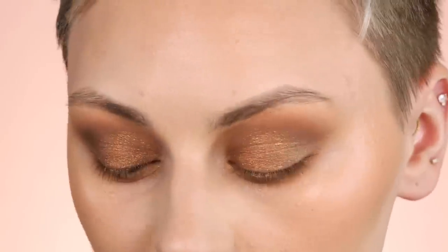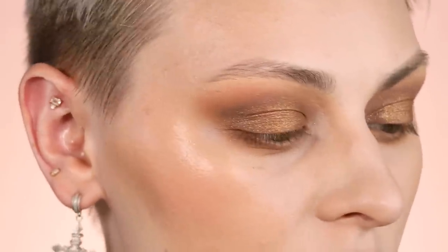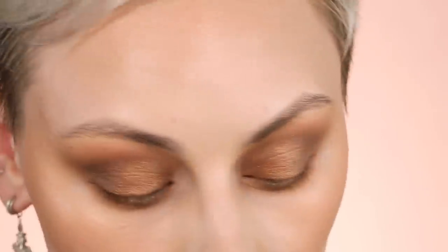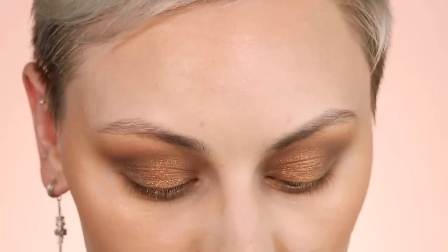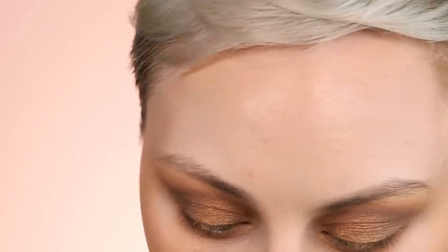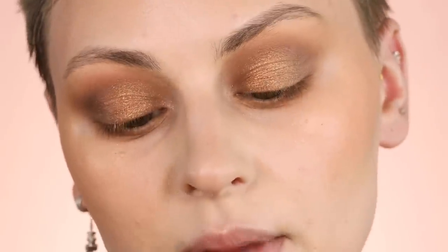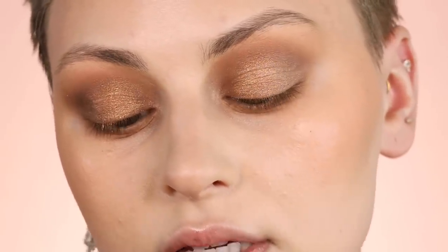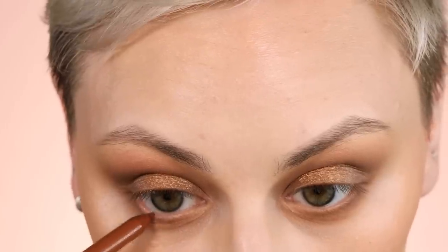Since we're going smokier, I'm using something a bit smokier in my waterline. In New York I used a shimmery nude from By 1999 that opened up the eyes beautifully — I'll link it because I can't find it right now. For today I'm using the Makeup Forever Aqua Resist Color Pencil in 10 Sienna — it's kind of metallic and warm — and I'm placing this in my waterline.